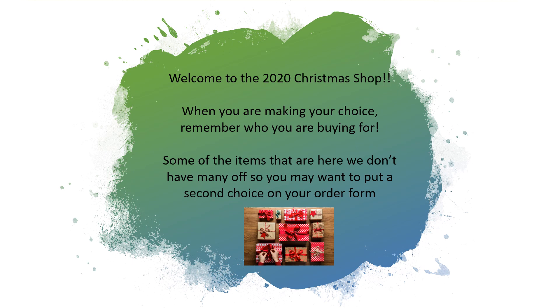Welcome to the 2020 Christmas Shop. When you're making your choice, remember who you're buying for. Some of the items that we have here we don't have many of, so you may want to put a second choice on your order form.